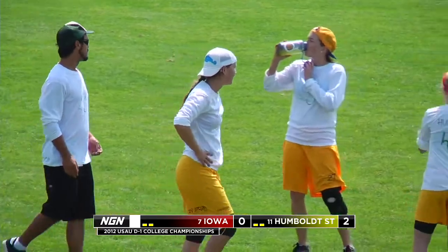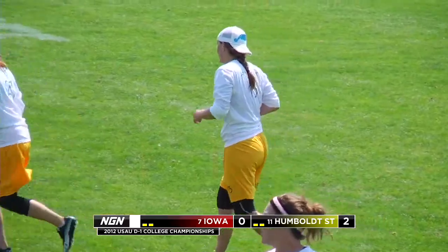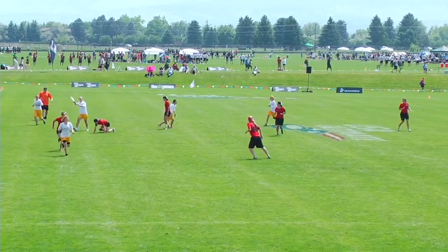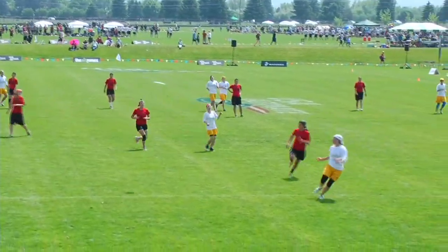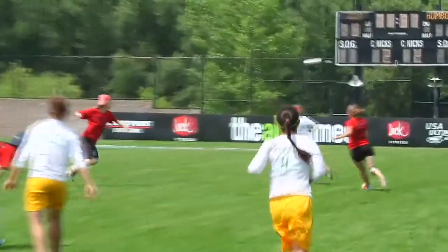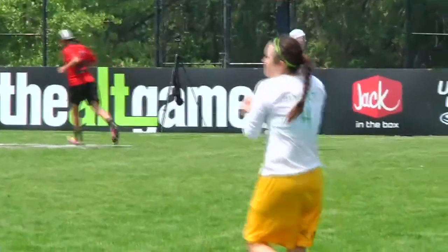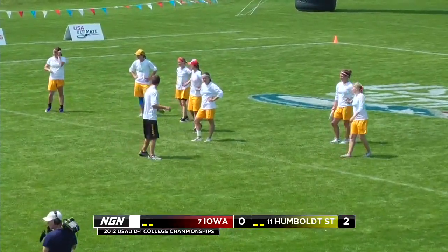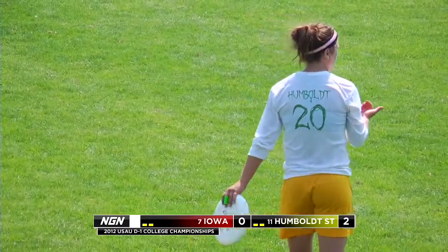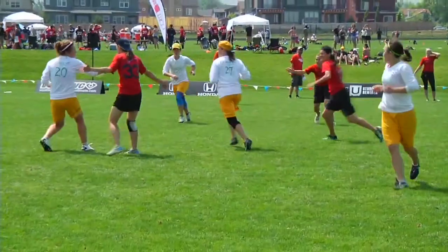One of the mistakes that Iowa made in that point was overthrowing some of their players. This is the fourth game these teams have played — this is the high Colorado air. It's easy for throwers to overthrow players at this point; the cutters are pretty tired. Humboldt was patient enough to wait for the perfect opportunity to take advantage of that deep shot. Iowa's offensive line back on the field.